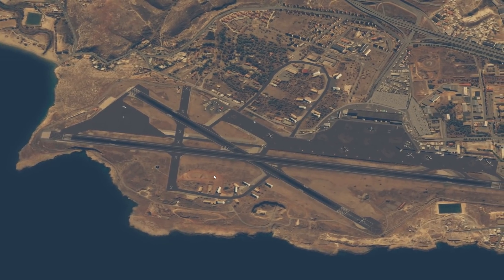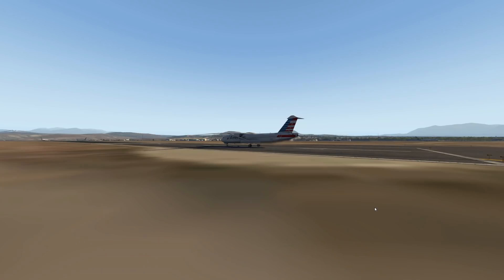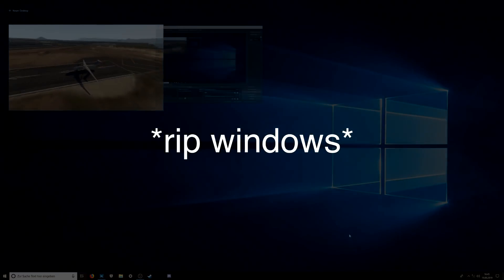Today's video is about a very, very special aircraft, and that is the Boeing Sugar. Yes, my friends, this is the Boeing Sugar plane.